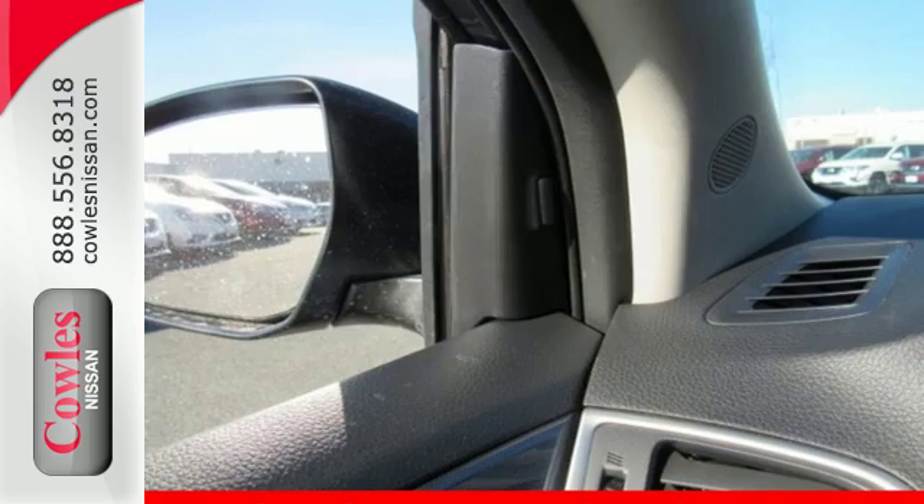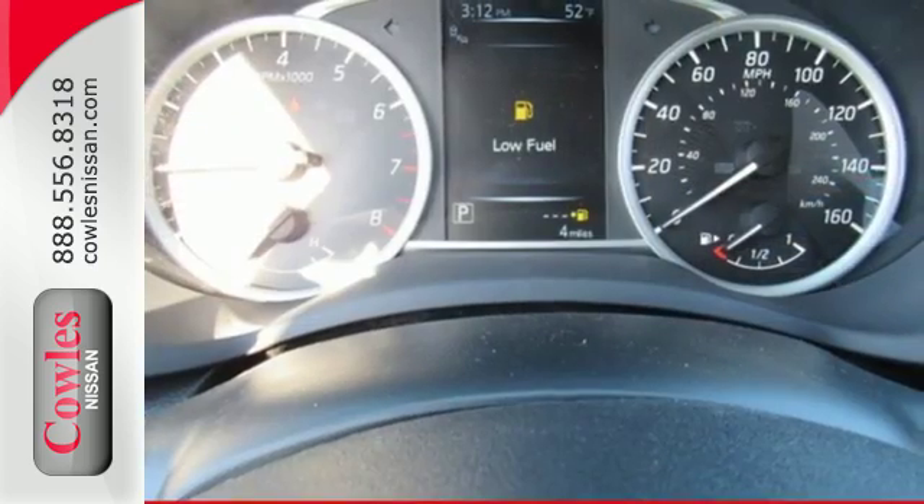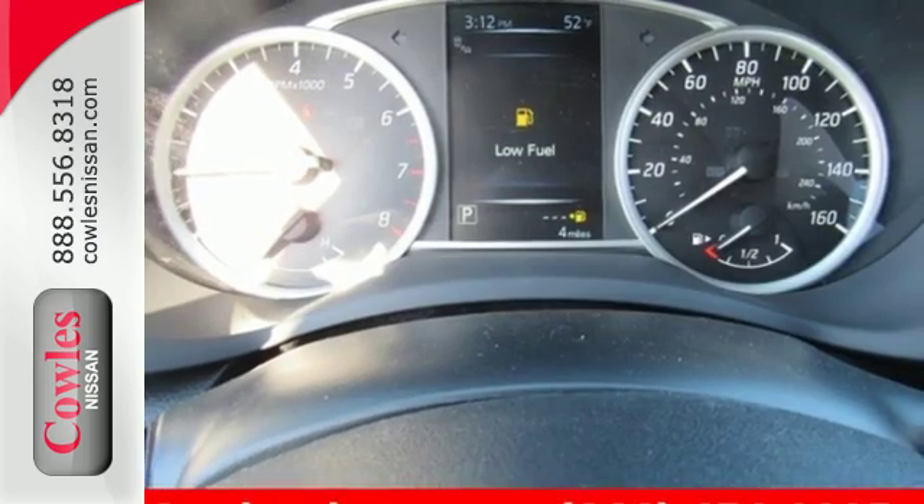Get settled in comfortable seating with room for five, with generous cargo space, or go to a whole new dimension with the 60-40 split fold-down rear seats.